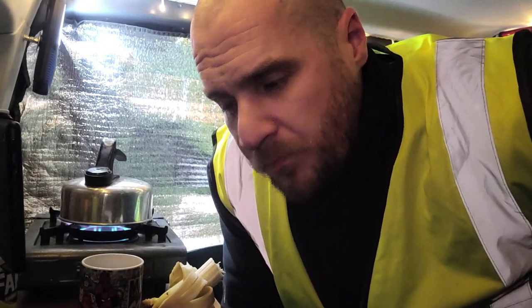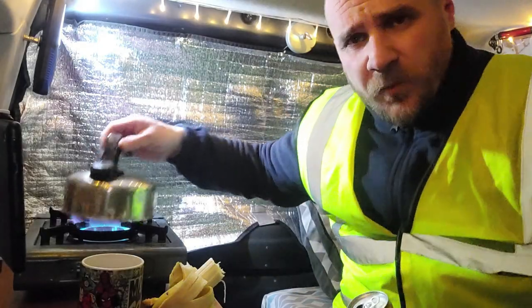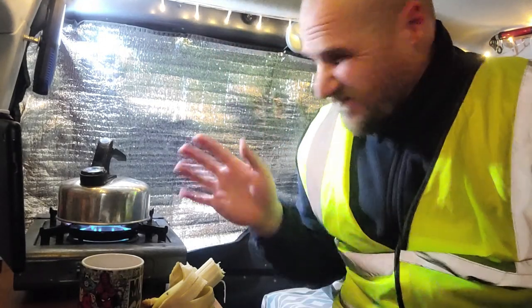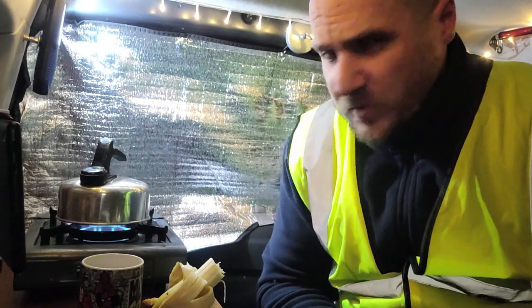The only little modification I would like on this van is a little drain — either straight onto the ground or a grey water tank — because I need to get rid of this water. I need to boil a small bit of water just to clean the kettle out. So I'm going to have to open the door to get rid of those two things, which gives away my position.